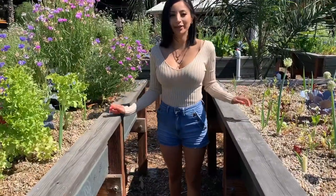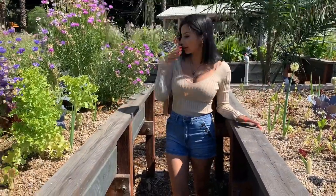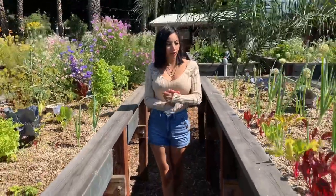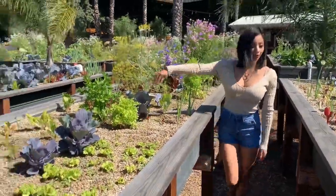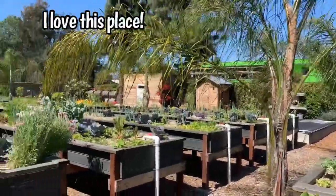Today we are here at the Riverbed Farm in Anaheim, where we can come and pick fresh produce to make a delicious healthy dinner or lunch. We got some chives here, purple cabbage, and kale — look at the kale over here.